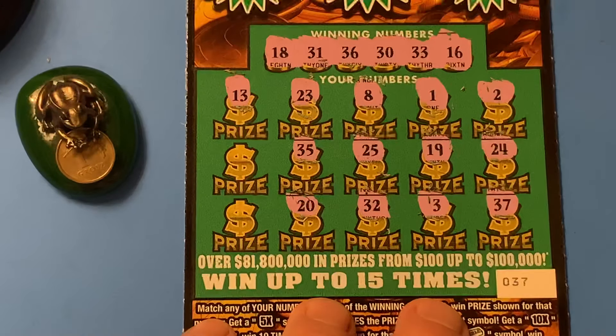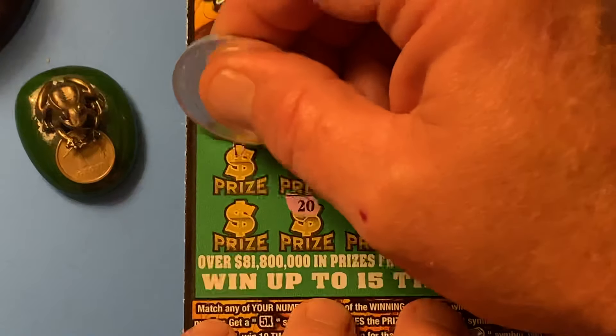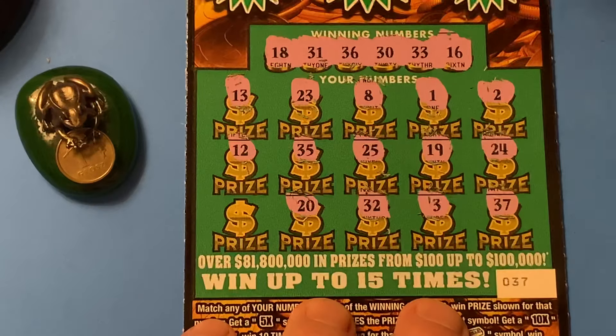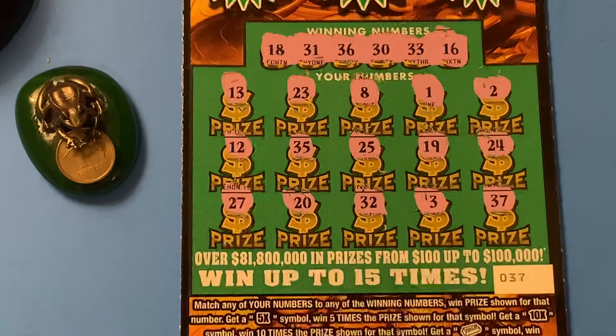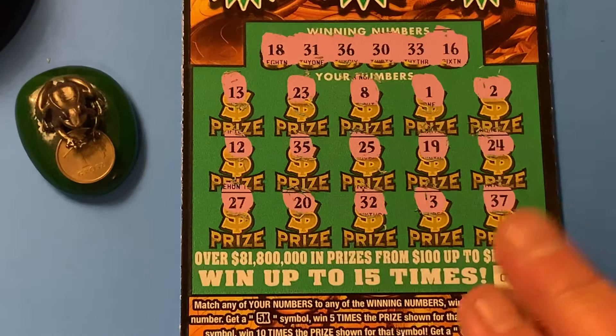Last roll of desperation. 13. Mirror image — 31, don't help us. 12, not even close. And a 27. Doggone it.